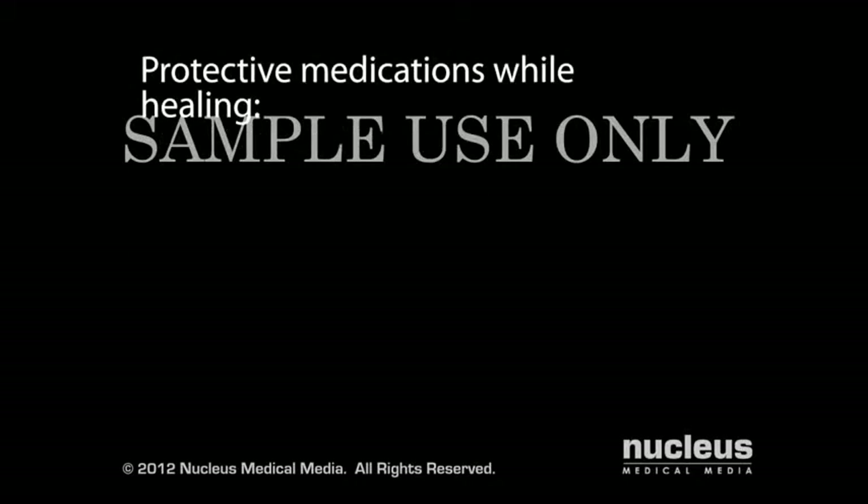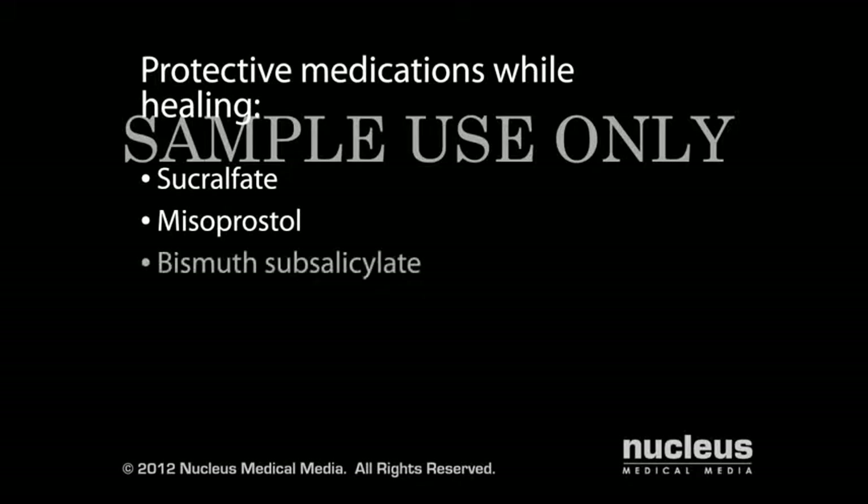In addition, your doctor may recommend medications to coat and protect the lining of your stomach and duodenum until the ulcer has healed. These include sucralfate, misoprostol, and bismuth subsalicylate, commonly known as Pepto-Bismol.